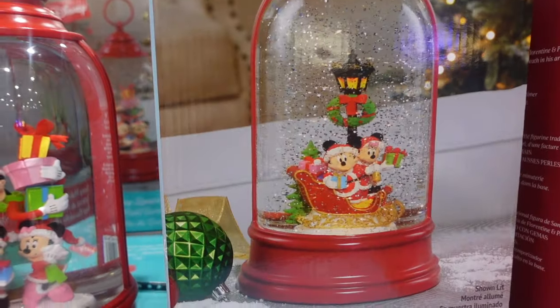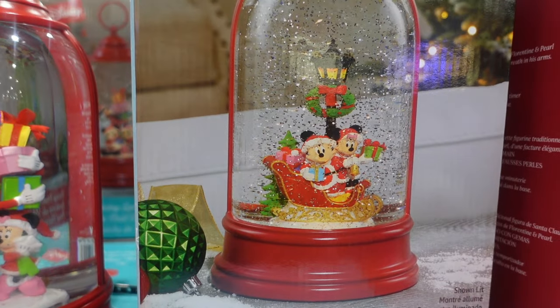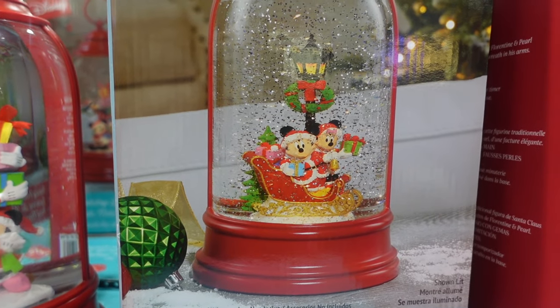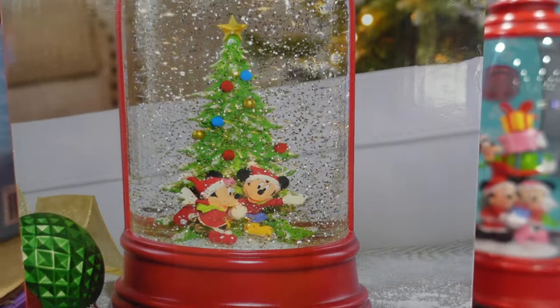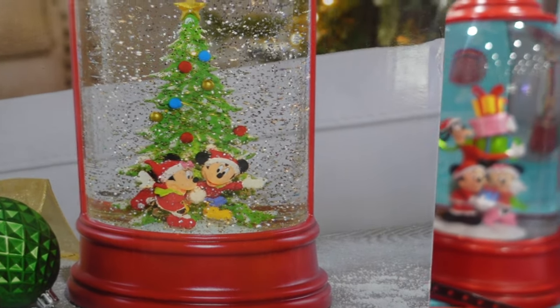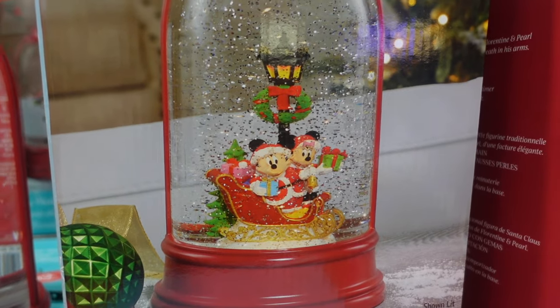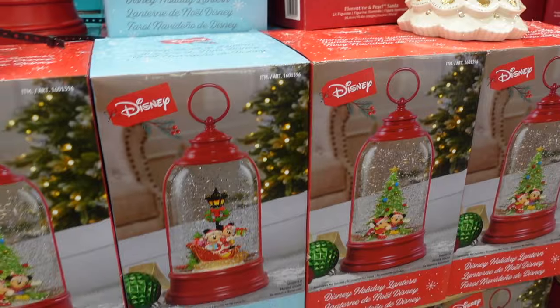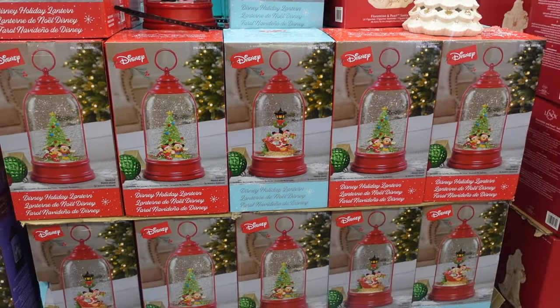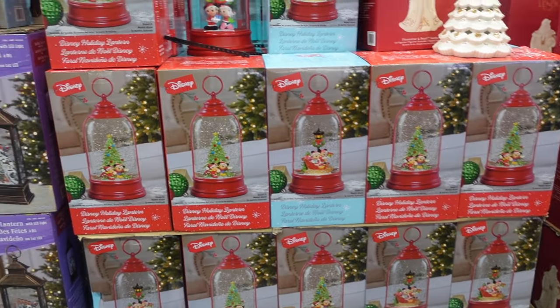For $49.99 they have the Disney holiday lanterns — you can get Mickey and Minnie in a sleigh ride, which I haven't seen before. They also have Mickey and Minnie in a Christmas tree scene and Mickey, Minnie, and Goofy. This one with the sled might be new. It's mostly the tree version on display, with only a couple of the sled ones left.